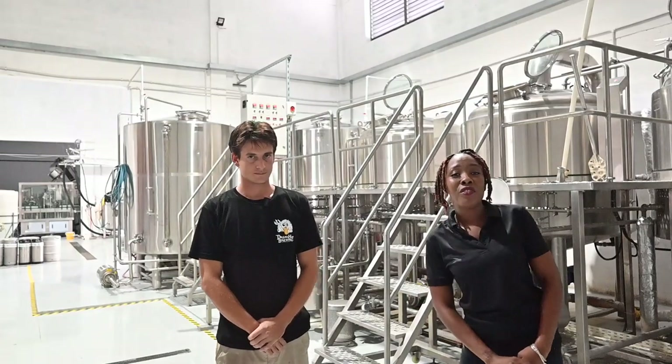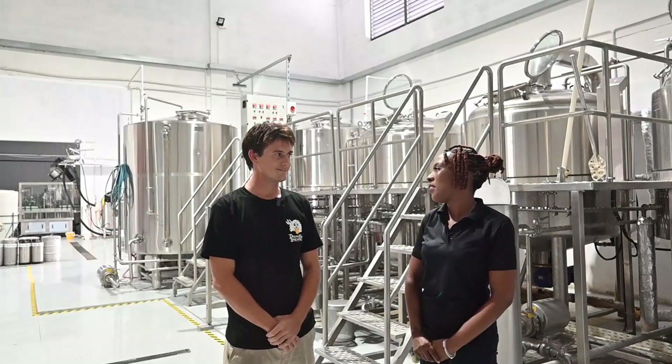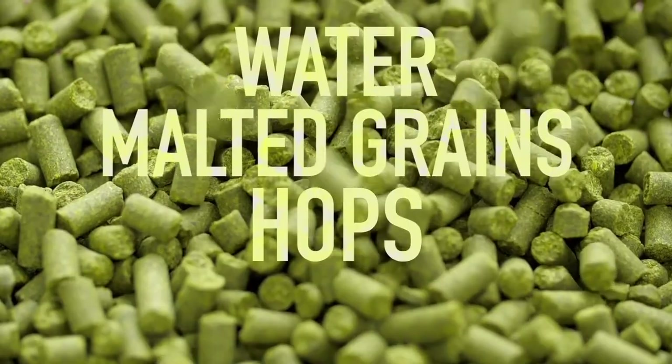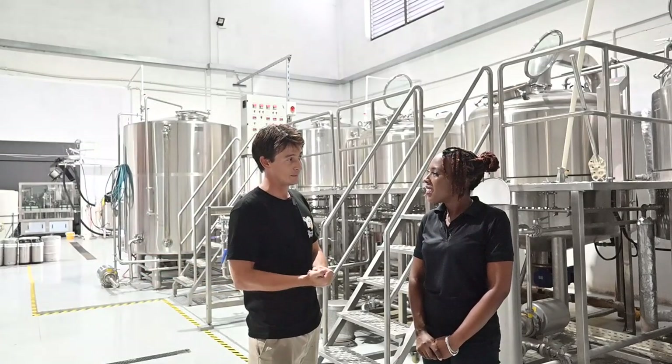We're here with Matt, the master brewer at Dreadhought Brewing. Matt, tell us all about the amazing beers here at Dreadhought. Well, they are quite amazing actually. We have 10 different types of beers that we produce here, all of which are produced by grains and hops that come in from various countries over the world to produce that signature flavor that we love here.